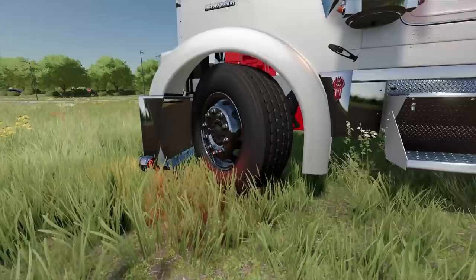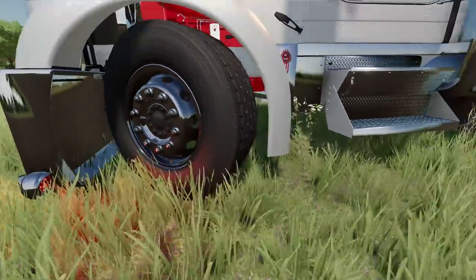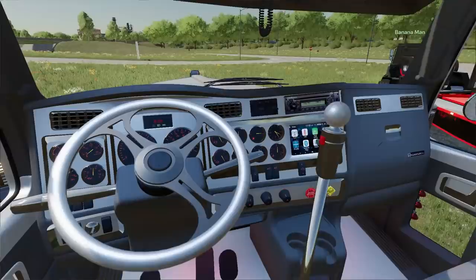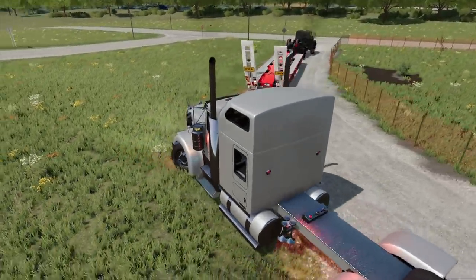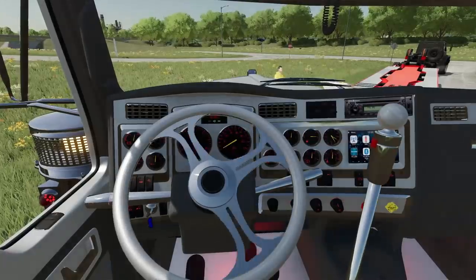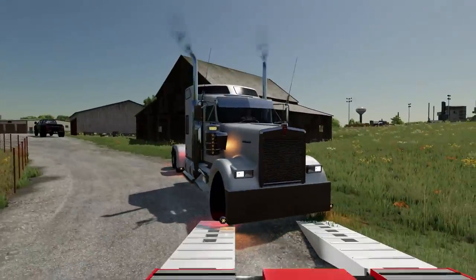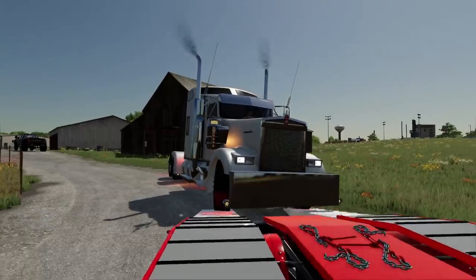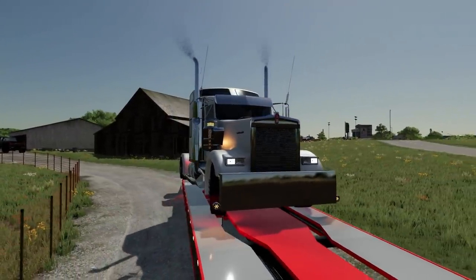It's got Continentals on there right now — I want to switch those out for the Alcoa package with spiked lug nuts. We're going to stretch the frame too. Let me test out the horn — that's not a train horn, that's a tugboat horn! These hydraulic ramps are something else — there's a button in here to raise the front grill. Up and over.